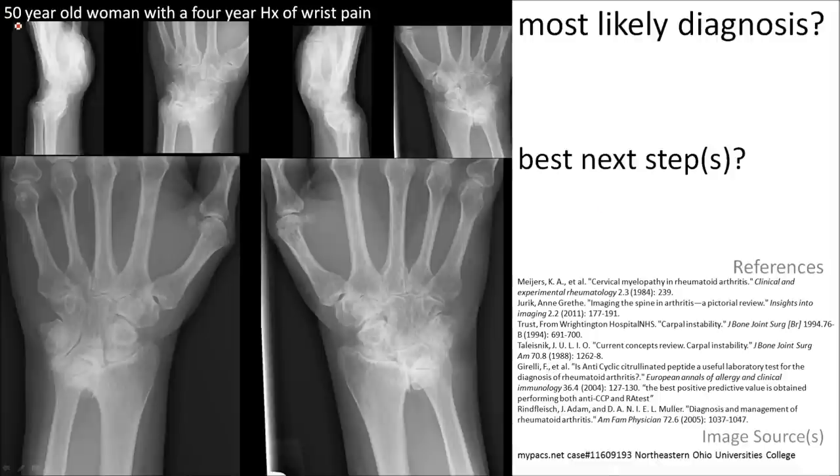Here's a 50-year-old woman with a 4-year history of wrist pain. Notice the erosion of the ulnar styloid, loss of joint space between the carpal bones, crowding of the carpal bones, and an anterior tilt of the carpal bones. This is suggestive of rheumatoid arthritis.